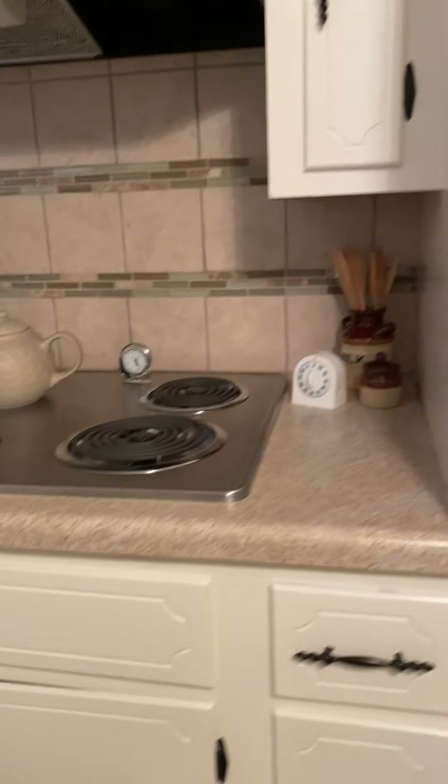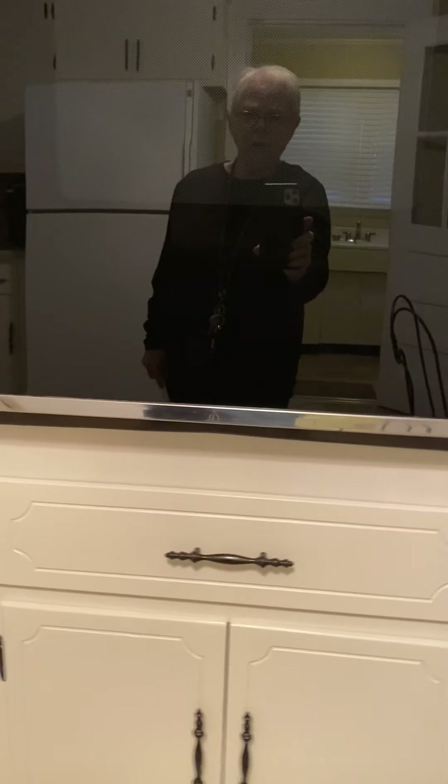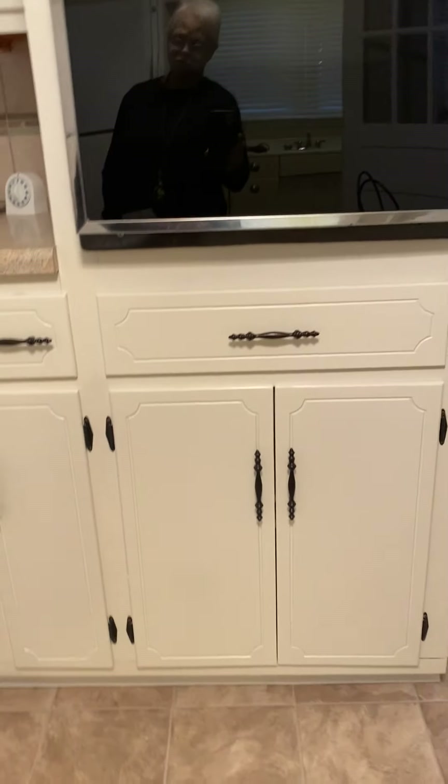Your stove is right here with cabinets above it, a drawer below, and two more cabinets behind. Plenty of storage throughout.